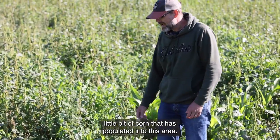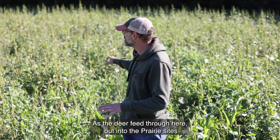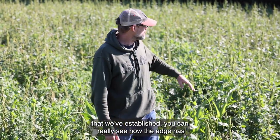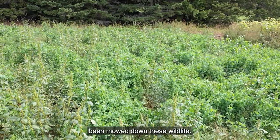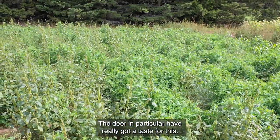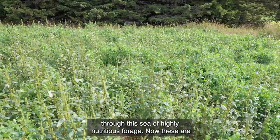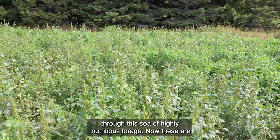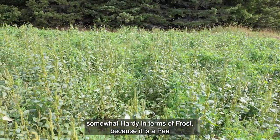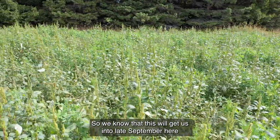We have a little bit of corn that has populated into this area. So it's really a mixed bag as the deer feed through here out into the prairie sites we've established. You can really see how the edge has been mowed down — the deer in particular have really got a taste for this. You come out here in the evening and they're just wading through this sea of highly nutritious forage. These are somewhat hardy in terms of frost because it is a pea.